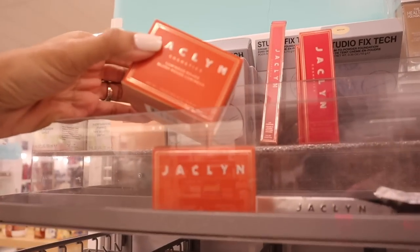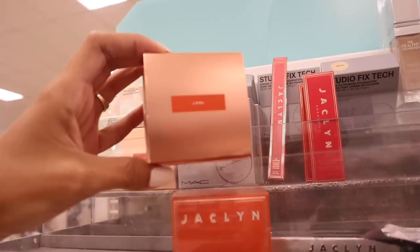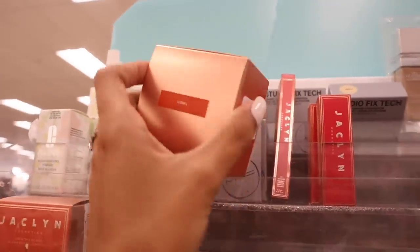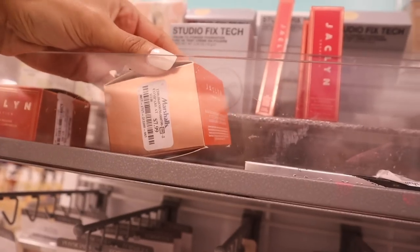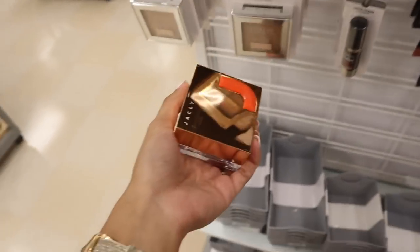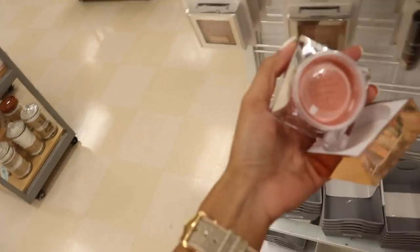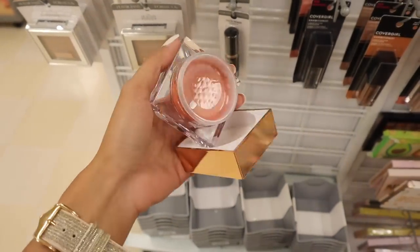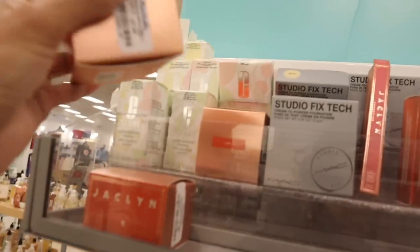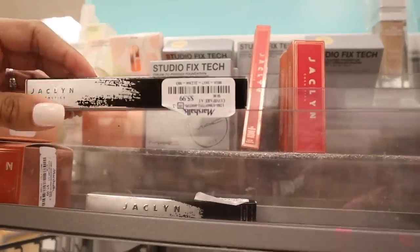Of course we need to look at the makeup section. I just found Jacqueline Hale Cosmetics — the luminous road blushes. This one is in the shade LOML, priced at $8 for the full-size blush. The packaging is clear so you can see the color, the lid is gold and reflective — really pretty. It just twists open and it's in perfect condition. They have three of these here.